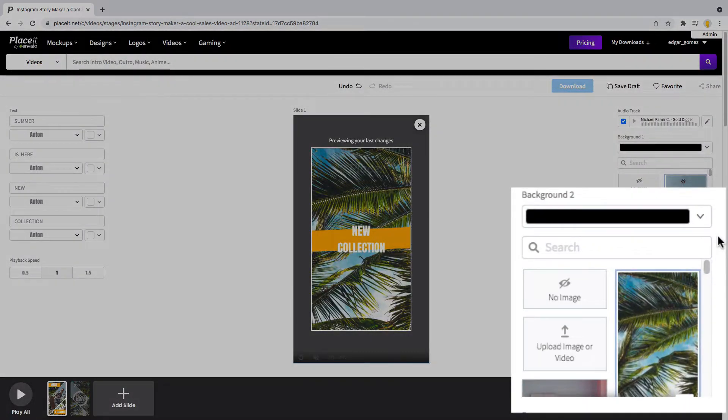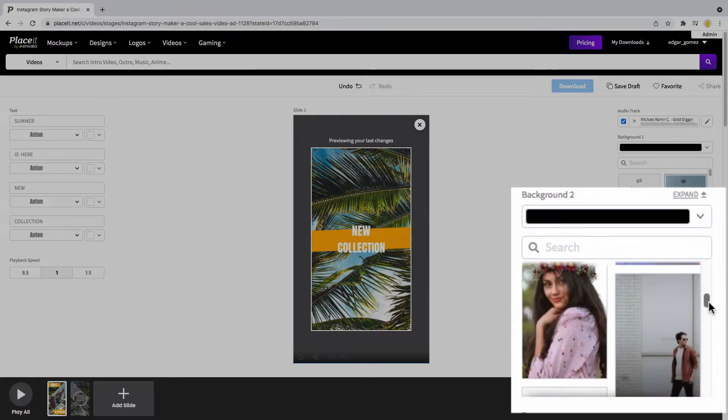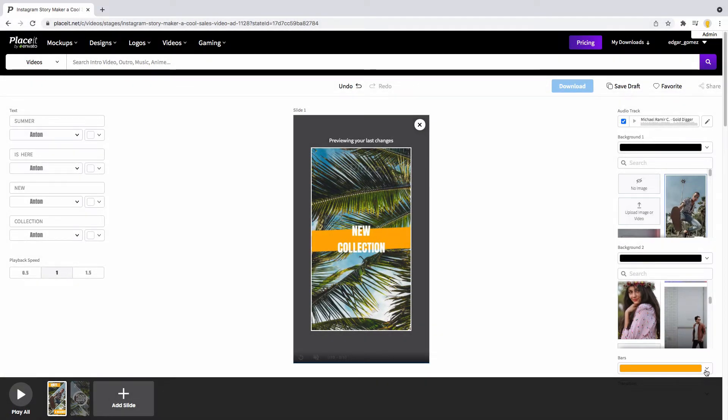Finally, select an extra background and also extra background colors, along with a color for the transitions. Depending on the template that you choose, you will have different tools to choose from.